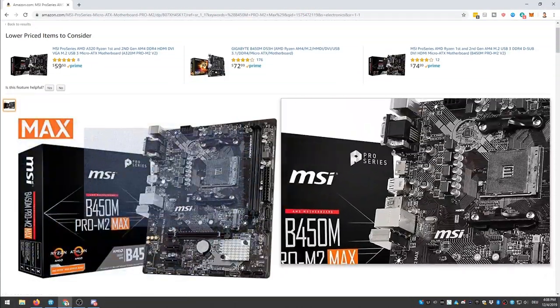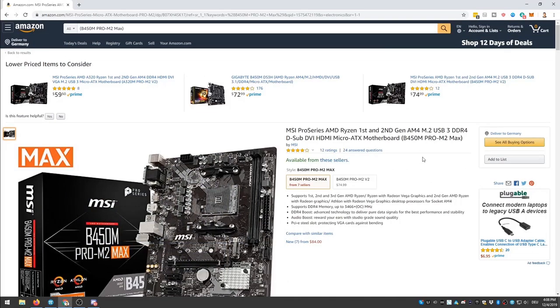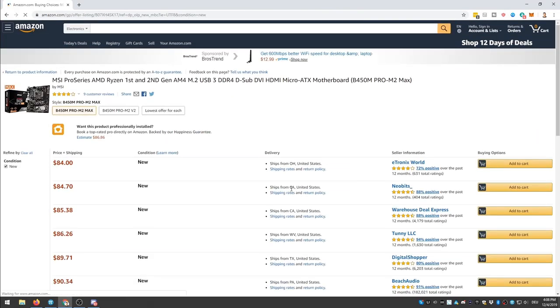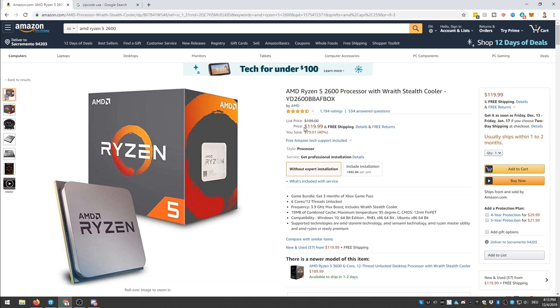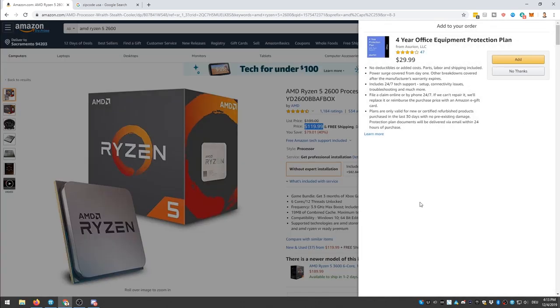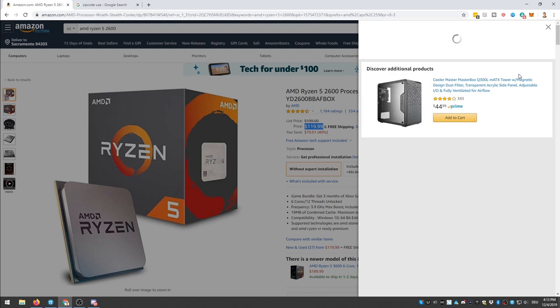We start with the motherboard: I chose the MSI B450M Pro M2 Max. This is a quality board from a well-known brand and it's not expensive. It fits perfectly for the processor we're going to use — the AMD Ryzen 5 2600, a six-core processor. It's very capable and the price is unbeatable at $120. You don't get any more bang for your buck anywhere else.